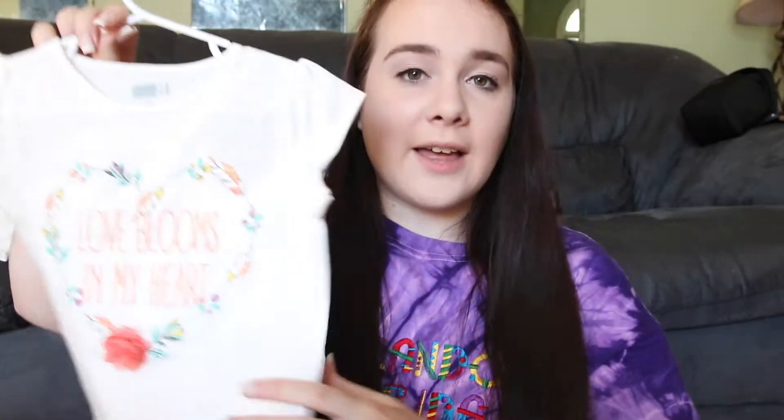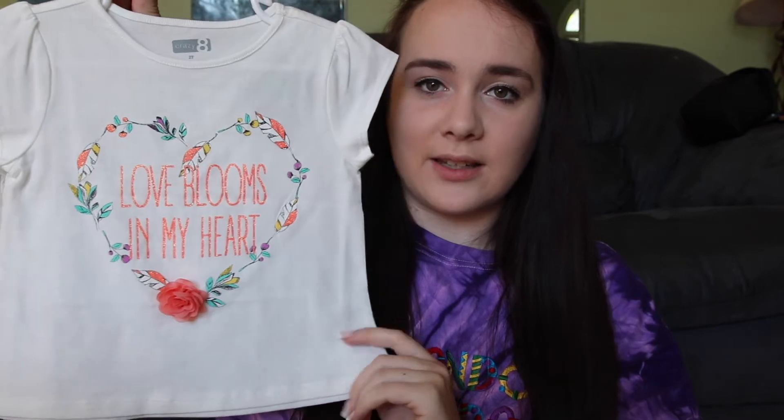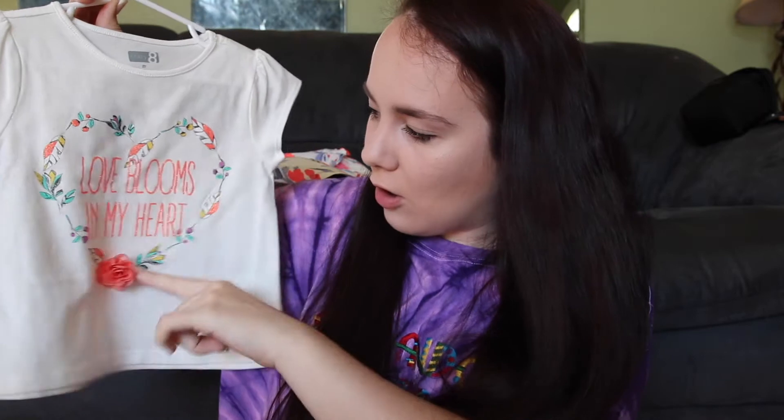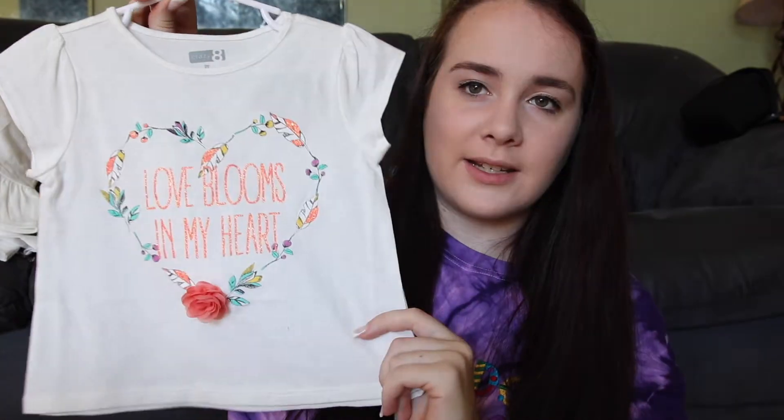Then I got this shirt from Crazy 8 that says 'Love blooms in my heart' with a little flower that sticks out — it's a heart in leaves. It's something simple but cute — I could dress it up or dress it down.